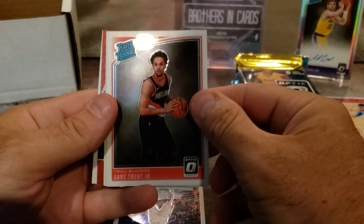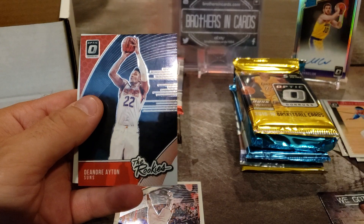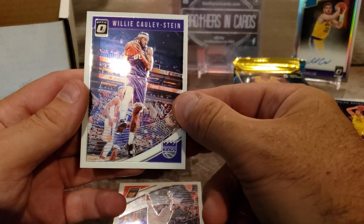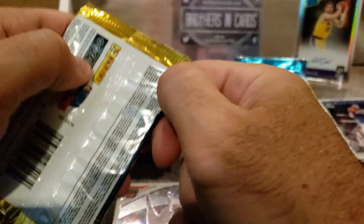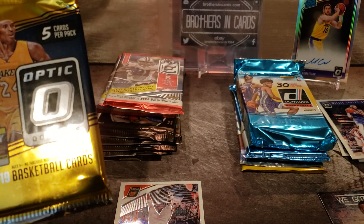Basketball's pretty cool. Gary Trent Jr., Bojan Bogdanovic, DeAndre Ayton — that's good. The rookies — I like that. And Willie Cauley-Stein. These are good looking cards. Another Optic, okay, so we have three packs — Optic, Donruss. This must be a hobby pack. Which ones are hobbies? I could be wrong — you can correct me down in the comments if I'm wrong.